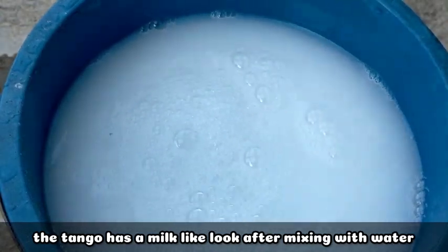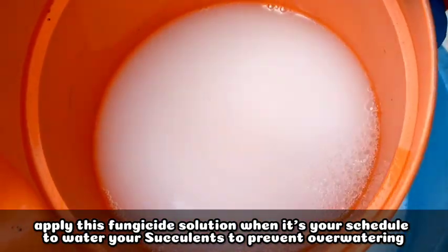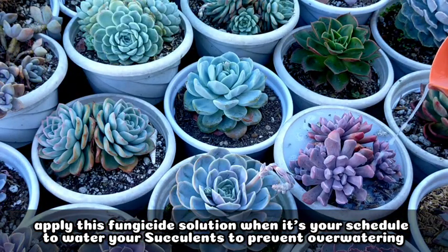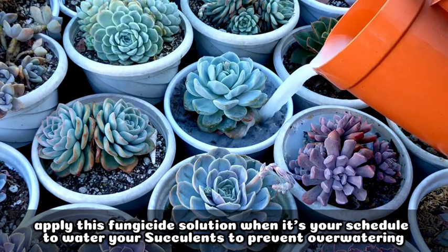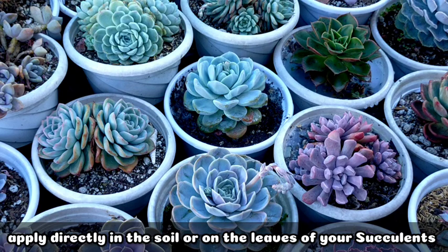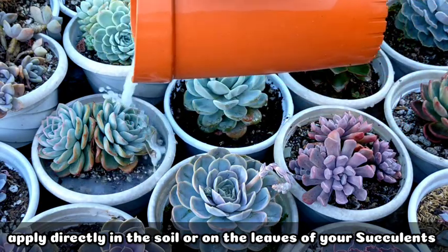The Tango solution should look like this after mixing — it looks just like milk in color. Then immediately after, we can use it to water our succulents. Make sure that when you apply this, your succulents haven't just been watered recently to avoid overwatering. Since our succulents are dehydrated and haven't had much rain, I'll combine this systemic fungicide with the water I'm using to water them. You can apply it directly on the leaves or just direct it at the soil of your succulents.